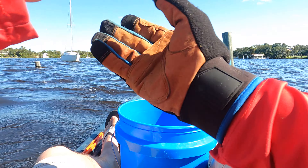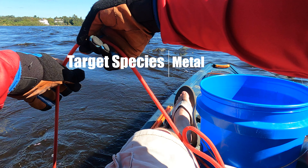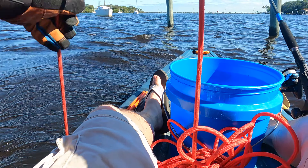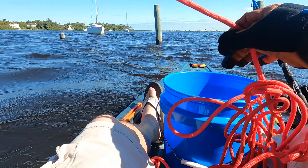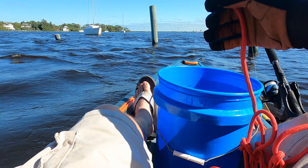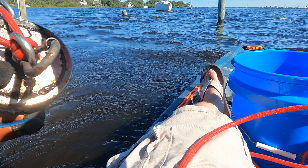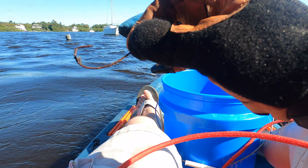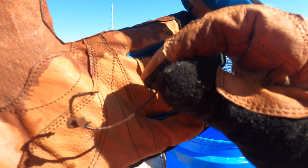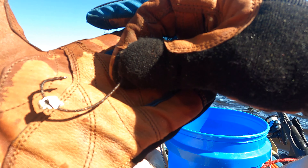All right, we are anchored up. Let's toss out this magnet. A lot deeper than I thought it would be. We got a hook — first find. Let's see if we can do better than that.